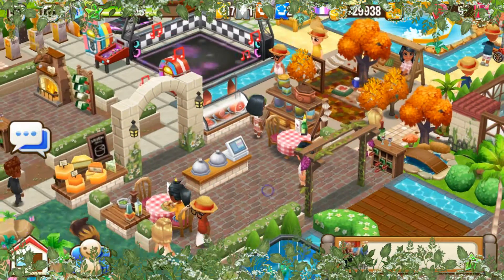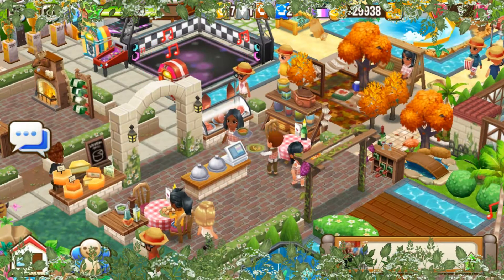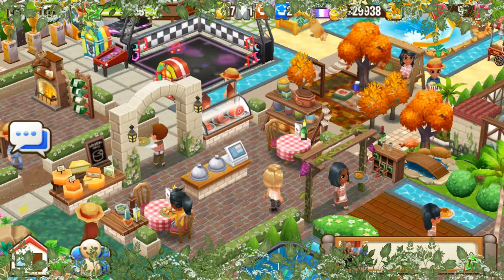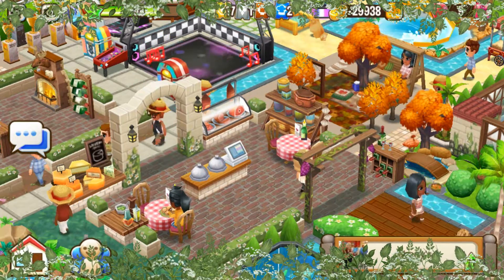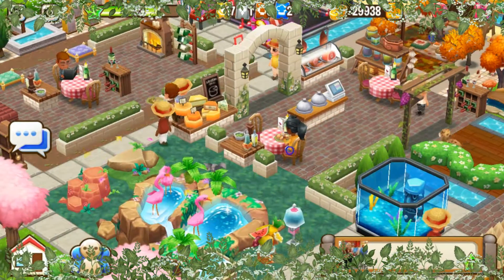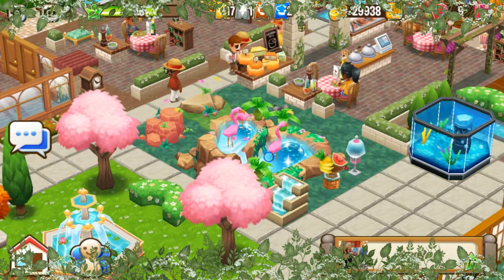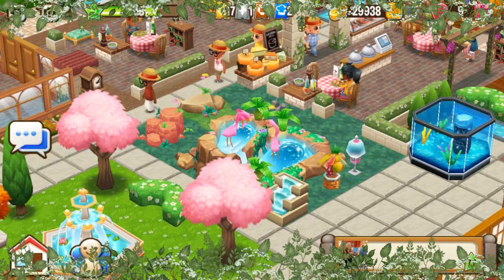You got your food pickup station over here. Look at that cheese display, look at that shelf, the meat display — love that. Love these two street tables. I'm so happy that Food Street came out with these two street tables; I've been asking for them for about a year already, or was it two years? I'm not sure.